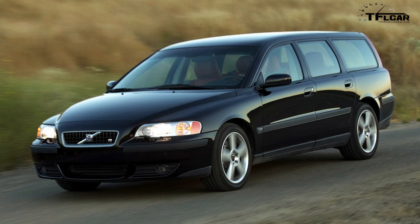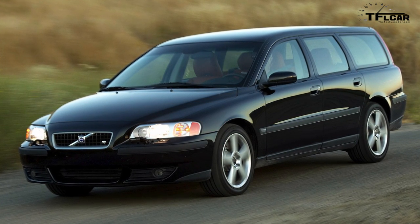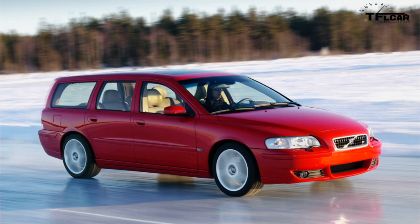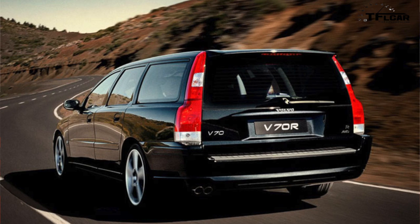Number 8 is the 2006 Volvo V70R — Nathan actually owned one. It's great in a straight line, especially in the manual version. It had 300 horsepower and all-wheel drive, with the most comfortable seats in the world. You can get them now for $6,000 to $10,000 for 300 horsepower. There are also a lot of tuners who build upgrades for these cars to make them incredibly powerful.